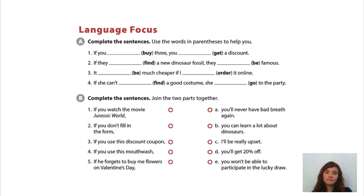Ok, and the last part is language focus. Let's go with letter A. Number 1, if you buy 3, you will get a discount. Number 2, if they find a new dinosaur, they will be famous. Number 3, it will be much cheaper if I order it online. And number 4, if she can't find a good costume, she won't go to the party.